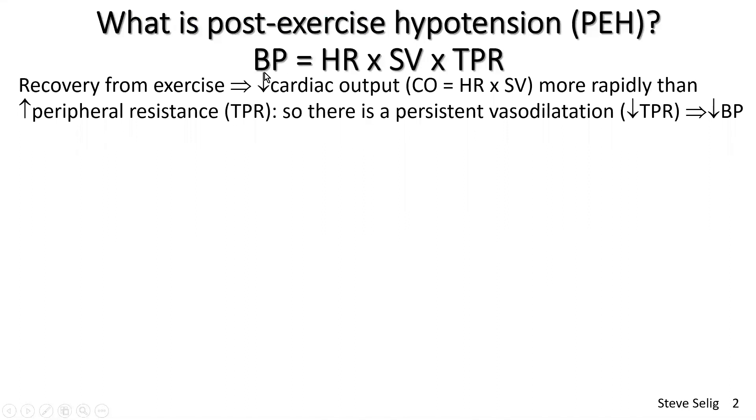Our blood pressure in a physiological sense is made up of three main components: heart rate, stroke volume — which is the amount of blood coming out of the heart on each beat, in mils per minute — multiplied by total peripheral resistance, which is the resistance offered by all blood vessels around the body to blood flow. The higher the resistance, the higher the blood pressure. Similarly, the higher the heart rate and cardiac output, the higher the blood pressure.